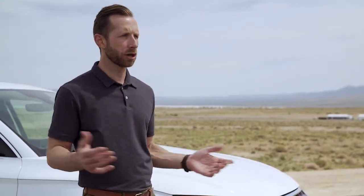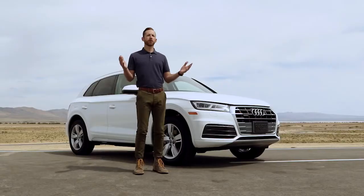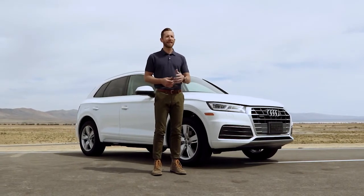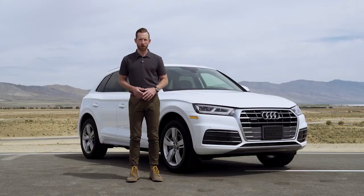When it comes to cargo space, there's a good amount, but you won't find any under here with this big old spare tire. With the Q5, you do get some nice optional features like a panoramic moonroof or heated front seats, but you've got to pay extra for those. They should definitely be standard at this price point.